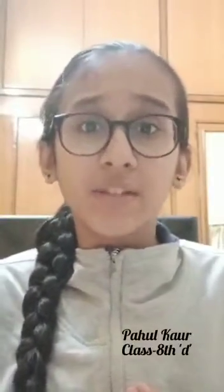Today, I am Pahal Kaur from class 8th D.M., here to explain on art integrated learning of mathematics. Mathematics can be described as an art motivated by beauty. Mathematics and art are intricately linked.